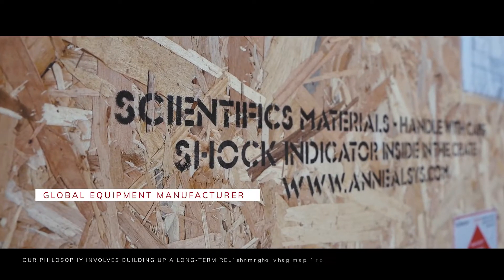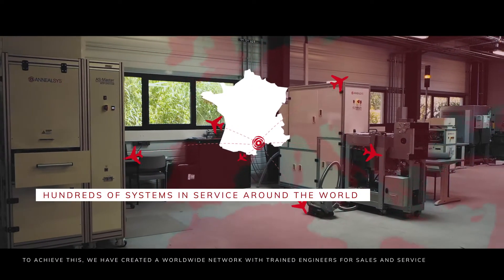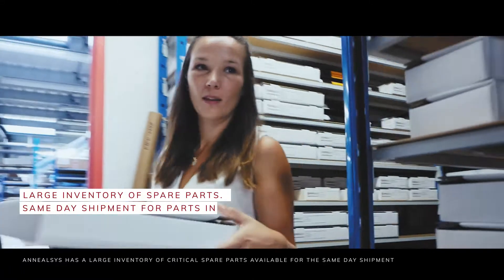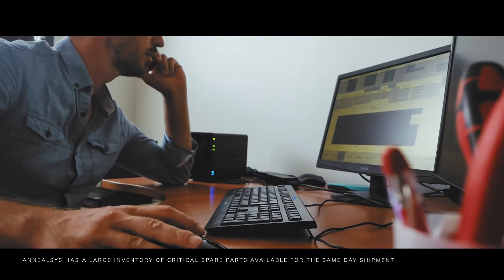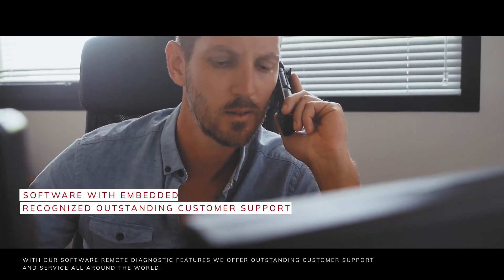Our philosophy involves building up a long-term relationship with our customers. To achieve this, we have created a worldwide network with trained engineers for sales and service. ANILSYS has a large inventory of critical spare parts available for same-day shipment. With our software remote diagnostic features, we offer outstanding customer support and service all around the world.